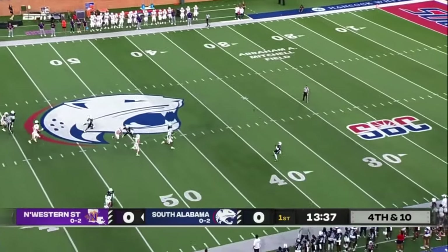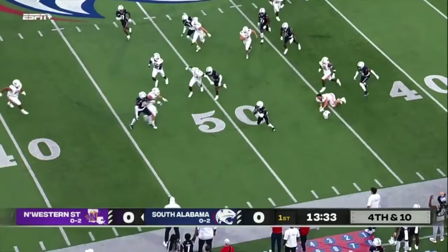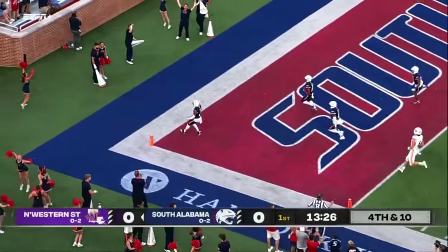The Hanstein punt will be fielded by Pritchett at the 39-yard line. He makes a move up to the 45. Jamal Pritchett has plenty of speed and he's got some room down the sideline — no flags anywhere, and he is gone.